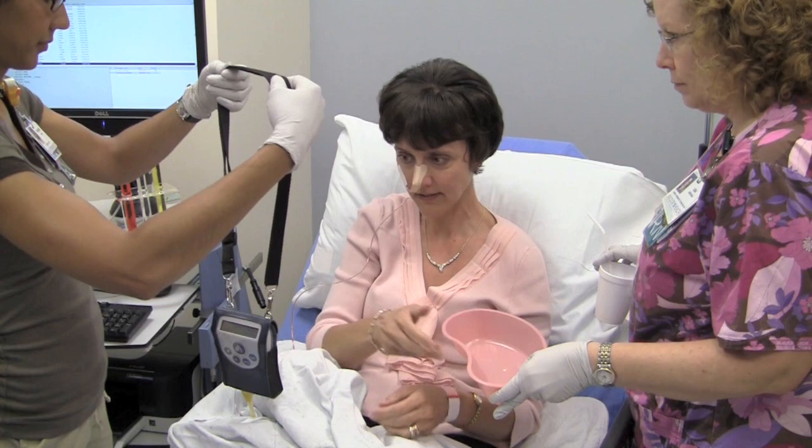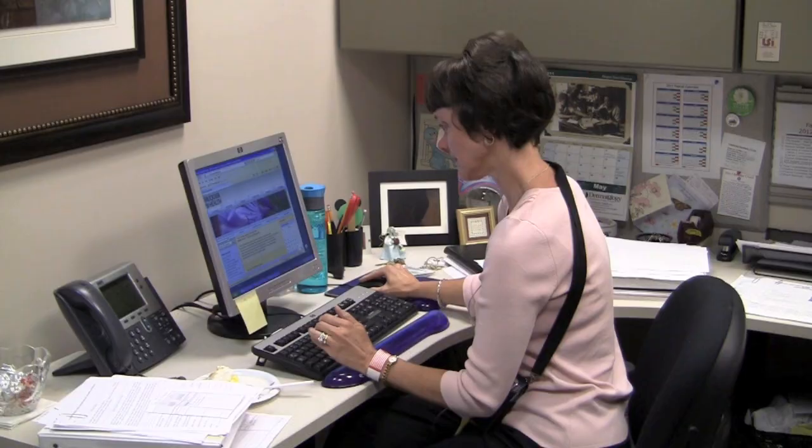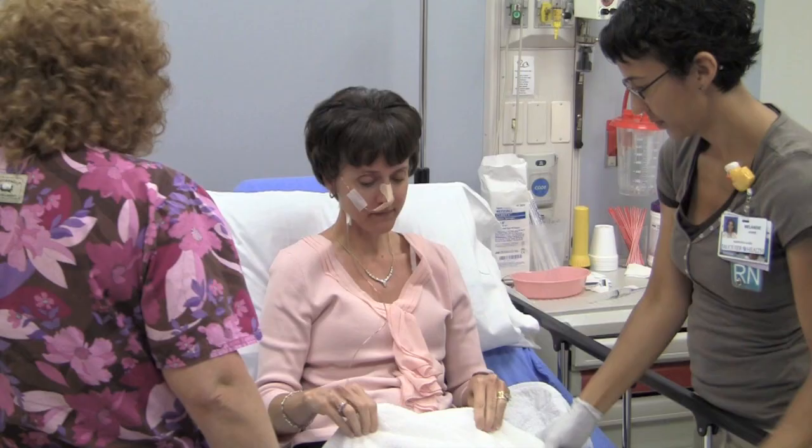All this information is automatically recorded onto a computer as shown here. After instruction is provided, the patient is allowed to go home or back to work. Patients are able to eat or drink without problems and may even resume work. The following day, the patient returns to the lab where the probe is then removed.